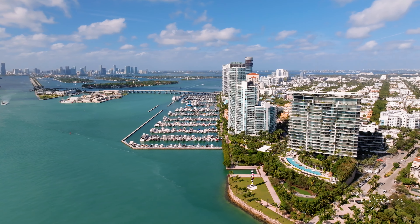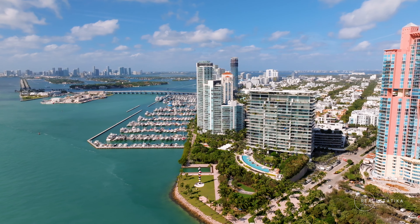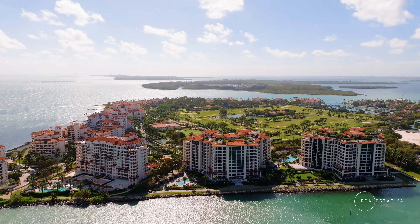The hottest and most expensive properties of this zip code are not actually on South Beach. They are on the islands — Hibiscus, Palm, San Marino Island, and of course, Star Island.